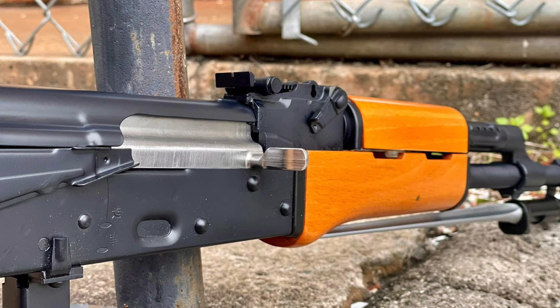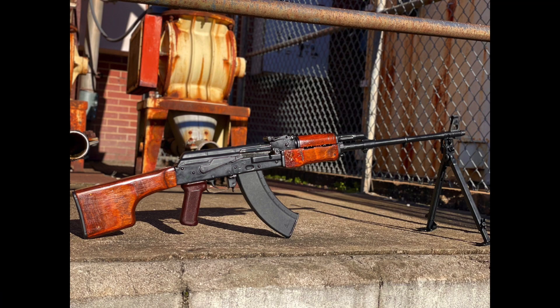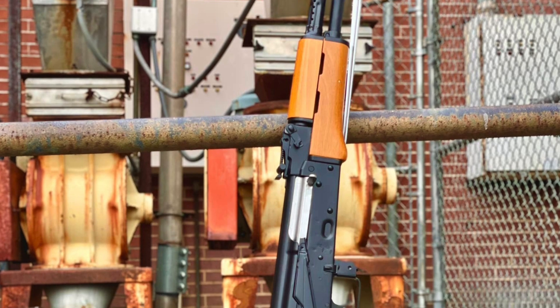Welcome back. Palmetto State Armory, fresh on the announcement of their PSA RPK — a Romanian parts kit that will eventually become a production rifle — doubles down with the news today that their Spiker AK variant clone will be launching within the next 60 days.